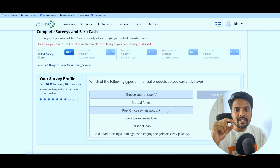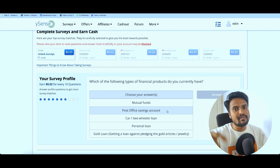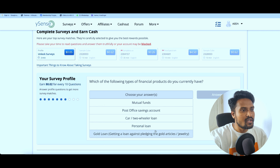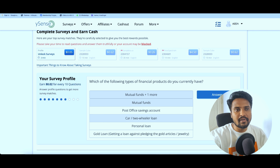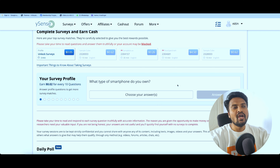Which of the following types of financial product do you currently have? There is mutual fund, post office saving account. If you have this information, you have the data. If you have this question, you can select the mutual fund. If you have a car, you can select it — click on the answer.